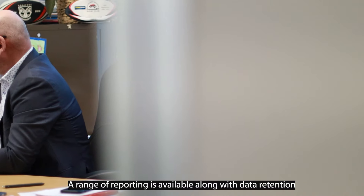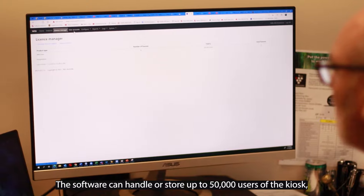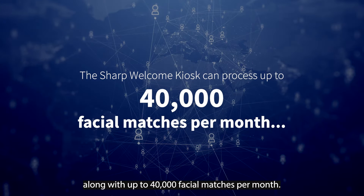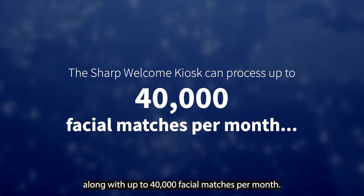A range of reporting is available along with data retention. The software can handle or store up to 50,000 users of the kiosk along with up to 40,000 facial matches per month. The typical user however is nowhere near those numbers, more like three to four thousand a month.